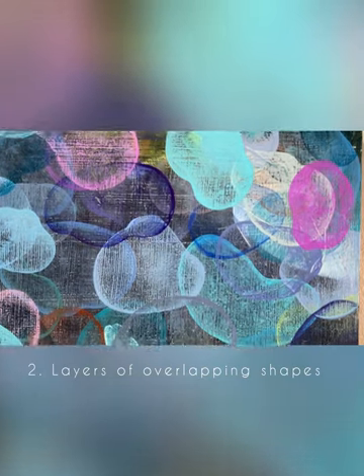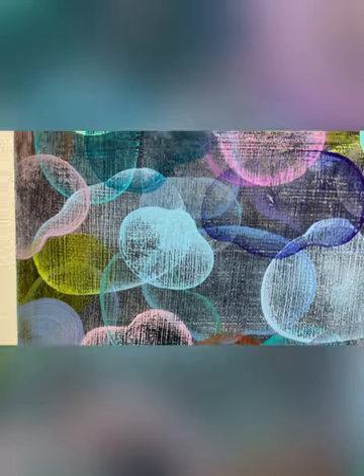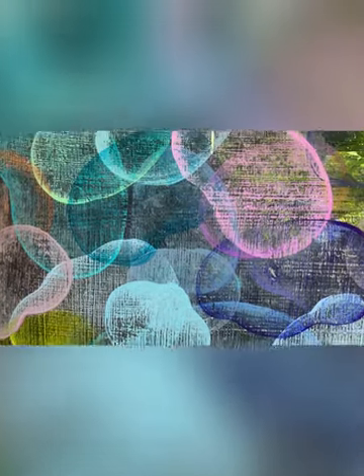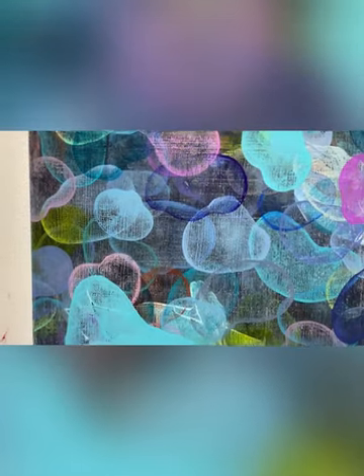What you might not notice from a still picture is how overlapping these shapes are. There are many, many layers of similar but not identical shapes that hide underneath one another and overlap one another. This creates a really great sense of depth and history in each of the paintings.